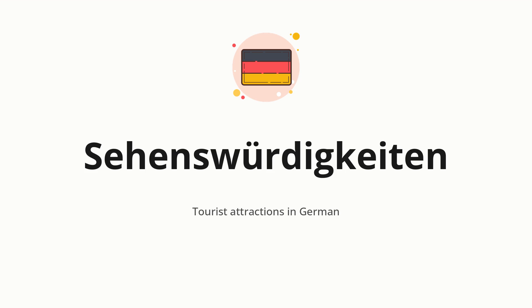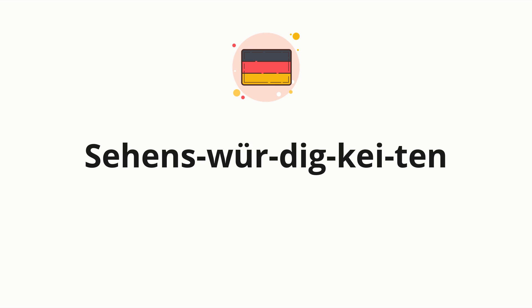Let's say it all together. Sehenswürdigkeiten. One more time. Sehenswürdigkeiten. Now, let's split the word into syllables, and then pronounce each syllable one by one. Sehenswürdigkeiten.